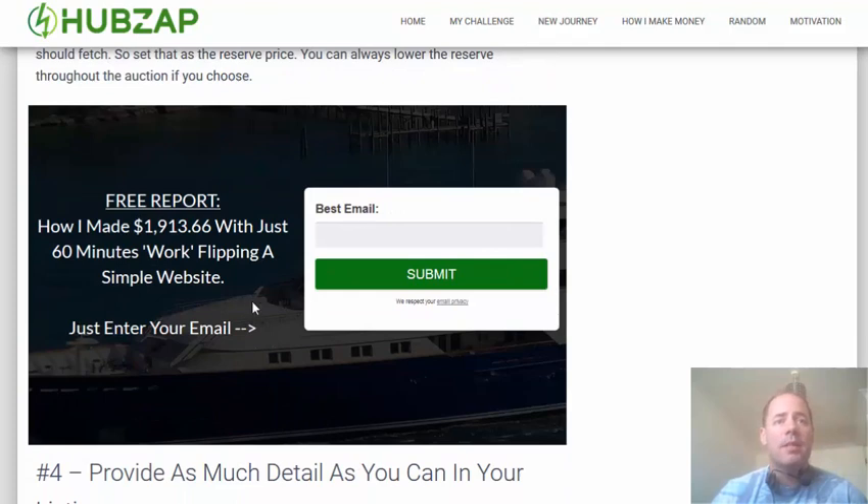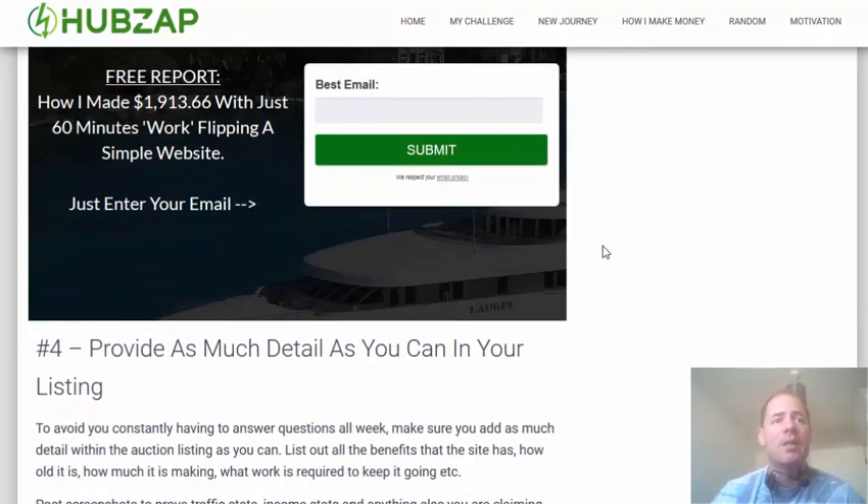There's a free report on this page — I recently sold a website and made just short of $2,000 in pure profit, and it took me about 60 minutes of work. There will be a link right below this video; come to this page if you're interested in this report, just put your email in and the report will be emailed to you with full details of the site and how I did it.